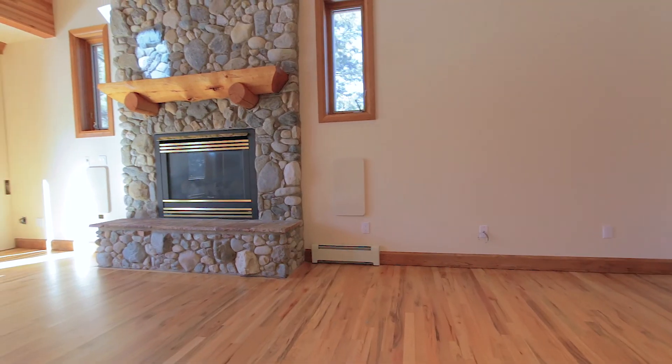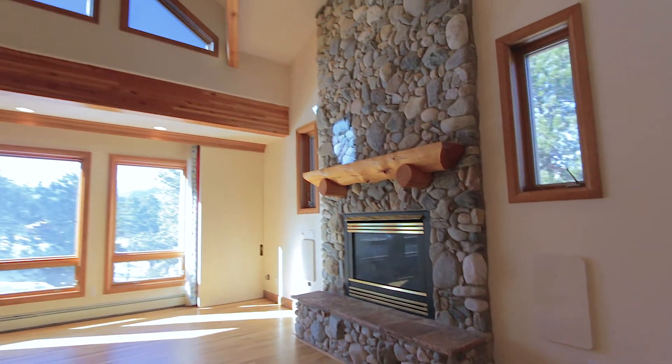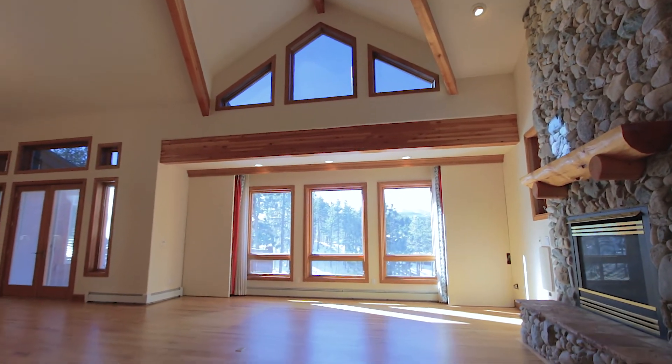The expansive great room features a fireplace, vaulted beamed ceilings, tons of windows, and walks out to a large deck.